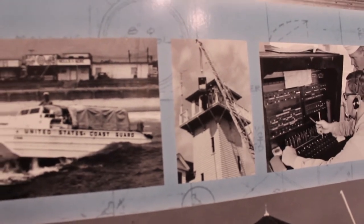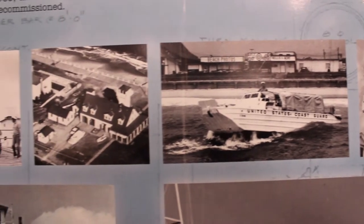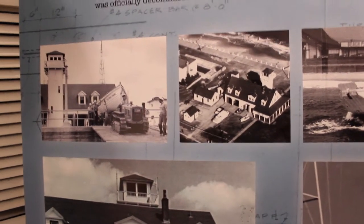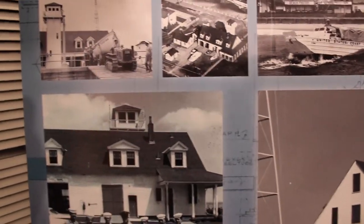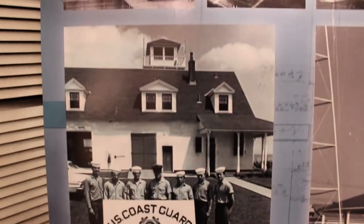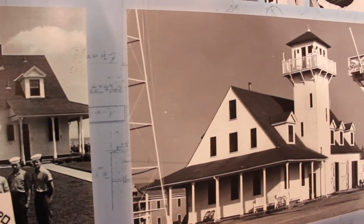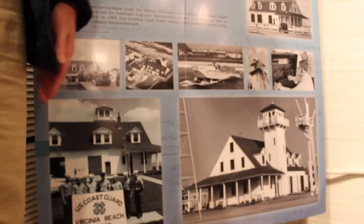Many folks in Virginia Beach remember the United States Coast Guard as a central figure here on the boardwalk. Tourists used to watch the Coasties drill. Photographs from the 1950s and 1960s show this very proud station standing right at the center of tourism, right at the boardwalk, as it still does today.